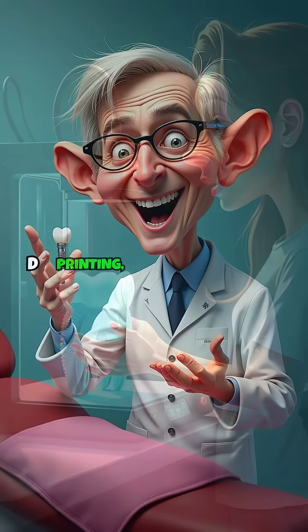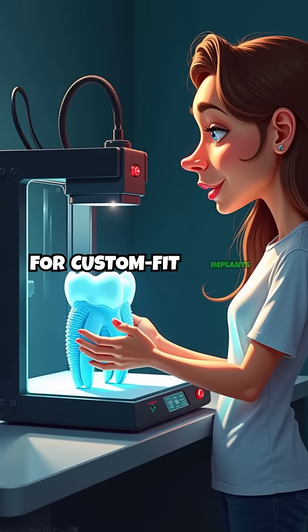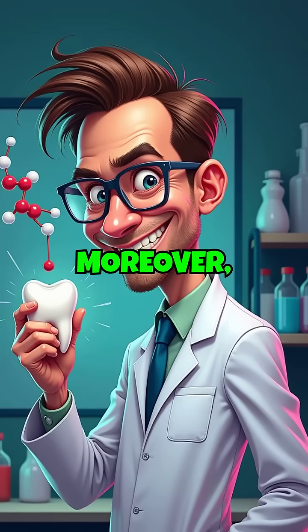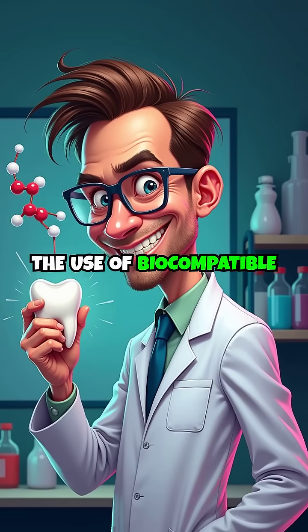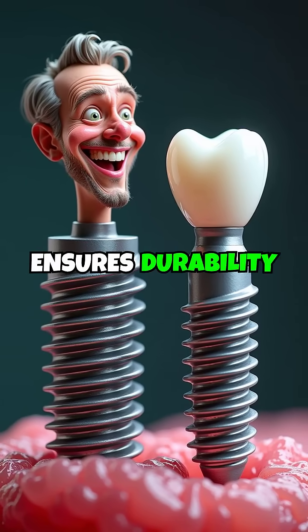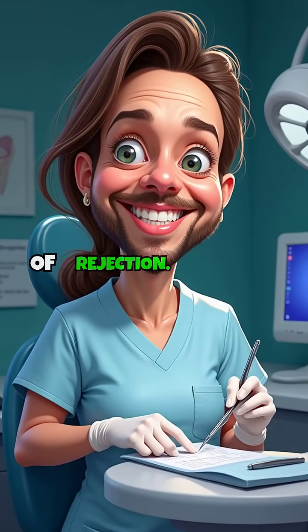Key advancements include 3D printing, which allows for custom-fit implants tailored to a patient's unique dental structure. Moreover, the use of biocompatible materials like titanium integrated with zirconia ensures durability while minimising the risk of rejection.